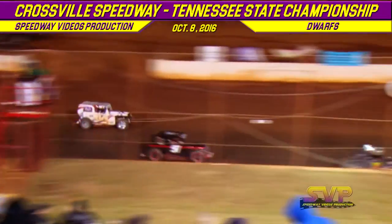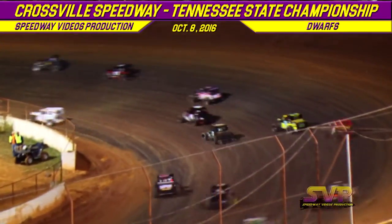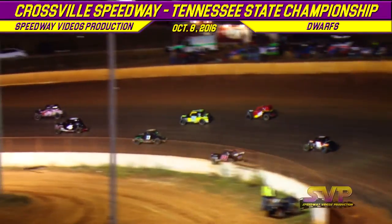The green flag drops. The 27 of Rob Dodson jumps out front, followed by Jonathan Allen in the 51.